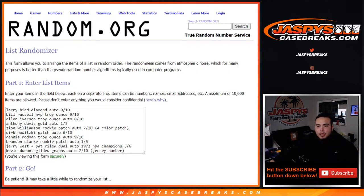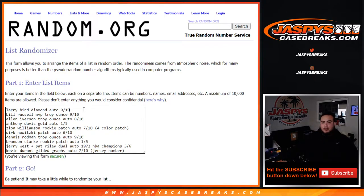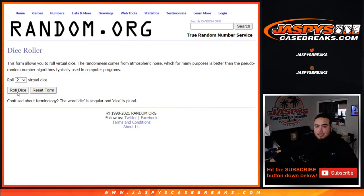Welcome back. Here's the dice roller, here's the list of customer names and the hits. First hit was Larry Bird diamond autograph 9 out of 10; Bill Russell MVP Troy ounce 9 out of 10; Allen Iverson Troy ounce autograph 8 out of 10; Anthony Davis gold autograph 1 out of 5; Zion Williamson rookie patch autograph 7 out of 10 — four-color patch; Dirk patch auto 6 out of 10; Dennis Rodman Troy ounce autograph 9 out of 10; Brandon Clark rookie patch auto 1 out of 5; Jerry West and Pat Riley dual autograph 1972 NBA champs 3 out of 5; Kevin Durant Gilded Graphs autograph 7 out of 10 jersey number. Good luck, let's roll the dice — we'll randomize both lists.